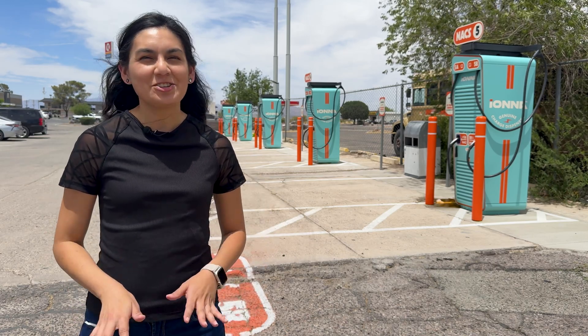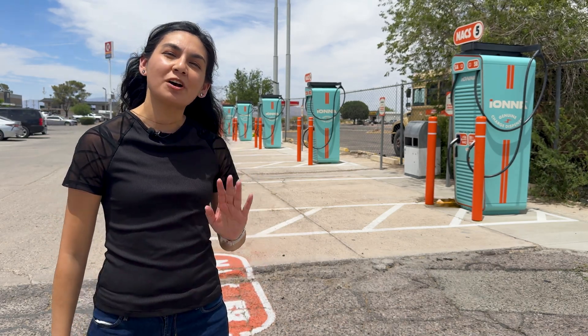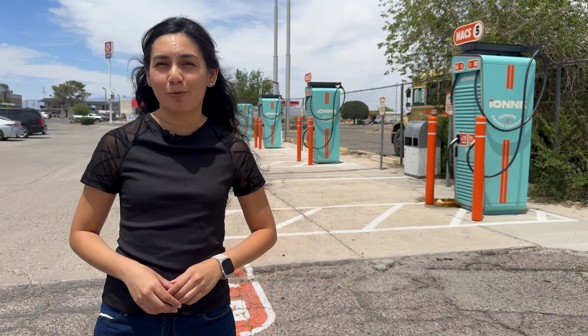Hi, thanks for joining me in another video. Today we've taken a bit of a road trip down to Wilcox, Arizona to check out a new charging network that I've never used.